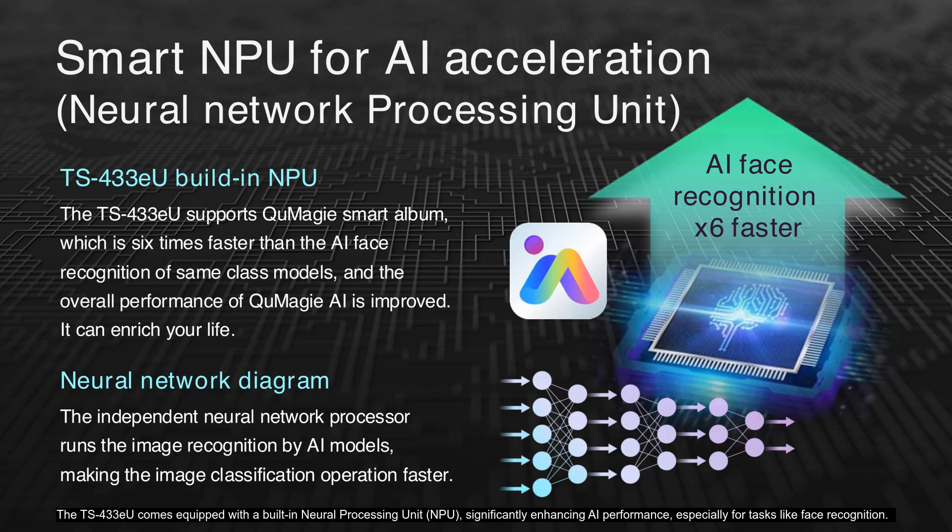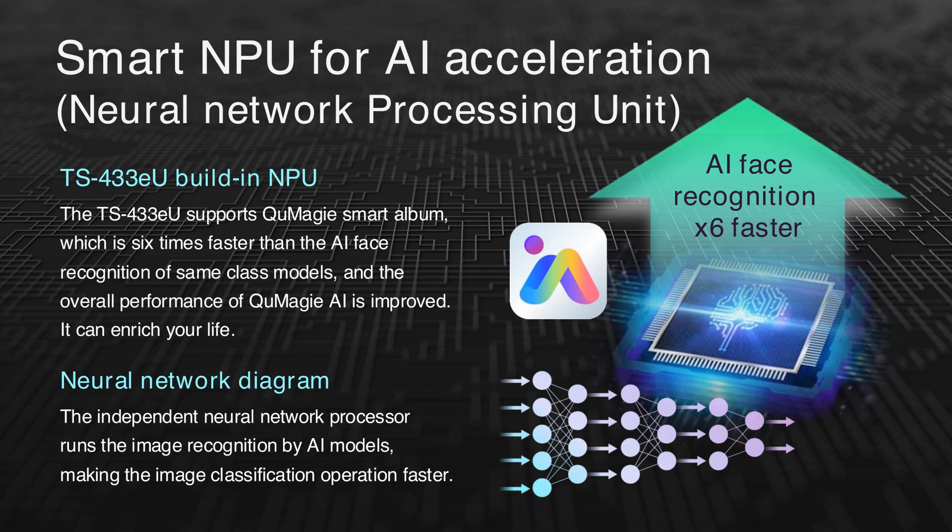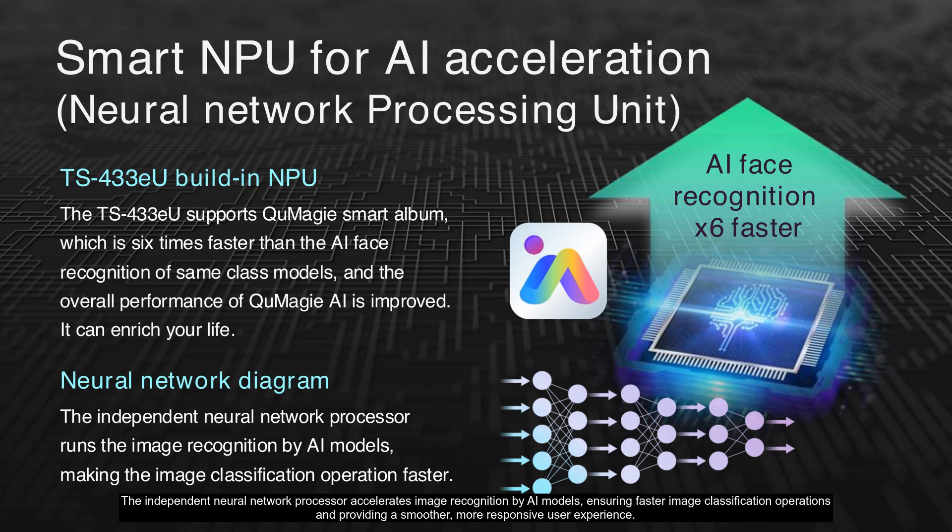The TS-433EU comes equipped with a built-in neural processing unit, significantly enhancing AI performance, especially for tasks like face recognition. With QNAP SmartAlbum, AI face recognition operates six times faster than similar models, making it highly efficient for organizing photos and improving overall AI functionality. The independent neural network processor accelerates image recognition by AI models, ensuring faster image classification operations and providing a smoother, more responsive user experience.